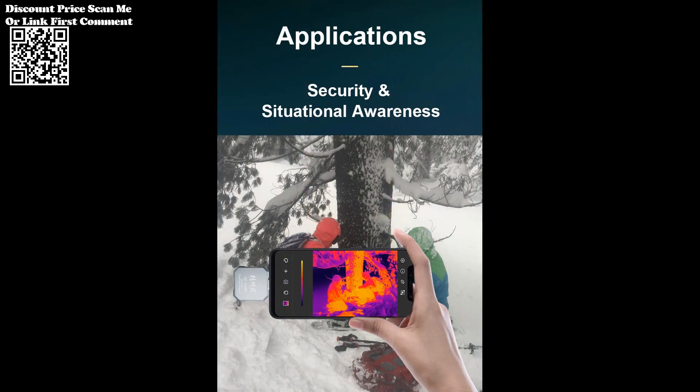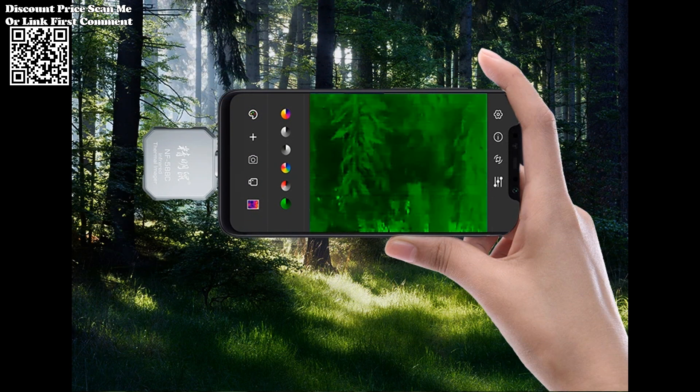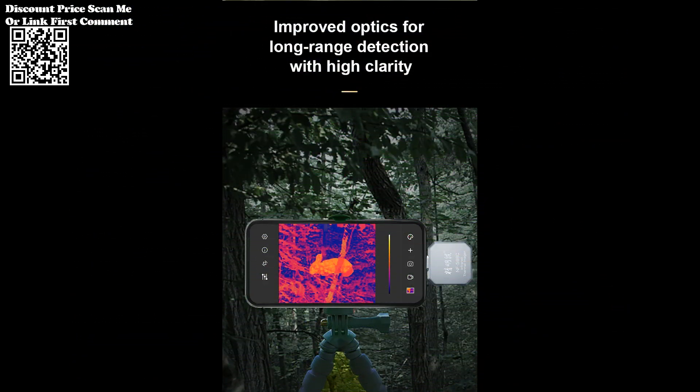Additionally, the inclusion of accurate GPS positioning information enhances the device's functionality, ensuring precise location tracking during your thermal imaging endeavors.